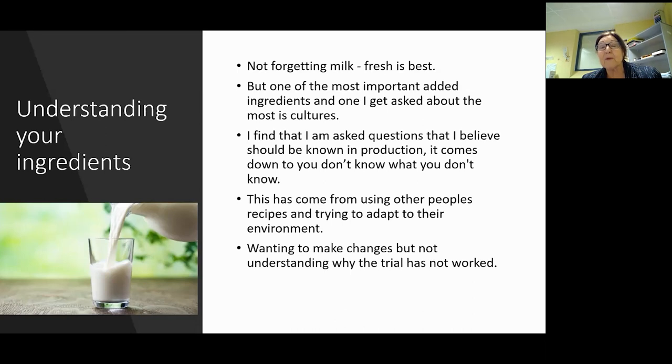Most of what I'm going to go through in the next slides is because people have asked me these questions - they haven't been able to work with recipes or adapt recipes, or when they've changed environment the recipes haven't worked the same, or they've wanted to make changes, undertaken trials, and can't understand why the trials didn't work.